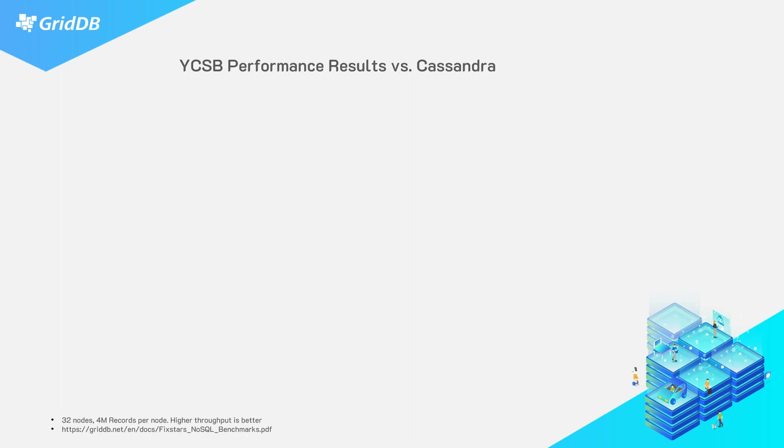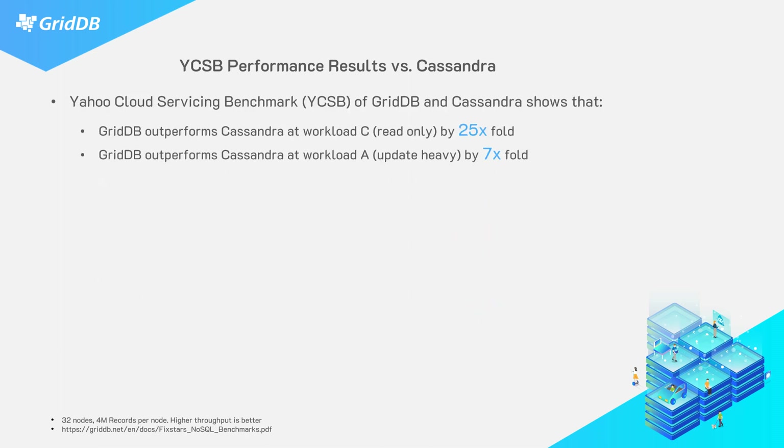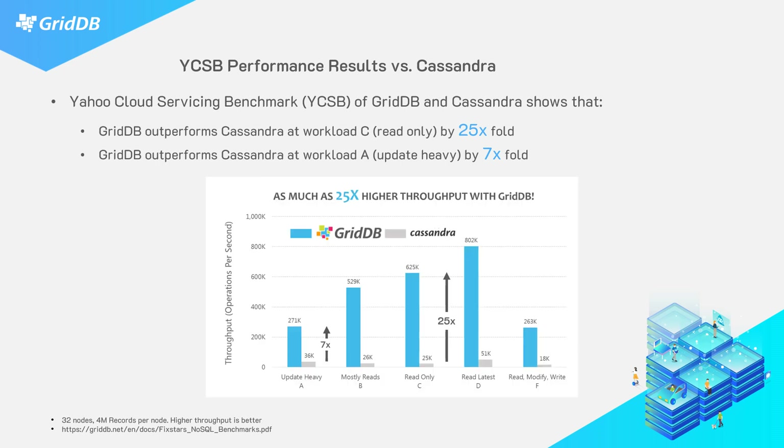To prove that with hard numbers: GridDB has white papers showing they conducted a YCSB performance benchmark versus Cassandra, one of the more popular NoSQL databases. YCSB stands for Yahoo Cloud Servicing Benchmark. In that study conducted by the GridDB team, they found that GridDB outperforms Cassandra on workload C — a read-only workload — by up to 25 times. GridDB also outperforms Cassandra on workload A — an update-heavy workload — by seven-fold.